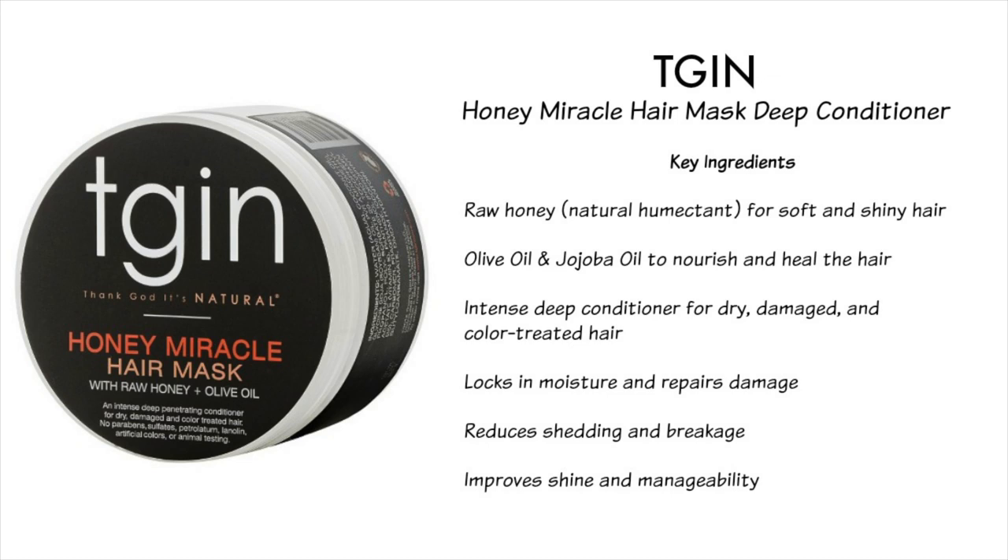This is the most expensive one of the group — I believe I bought it for $17.99, but I always look for coupons and promo codes online and got it for around $15-16. I'm not giving exact prices on all these conditioners since they change and vary by site, but know that the majority are under $16 except for this one.